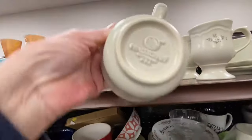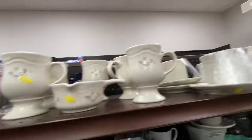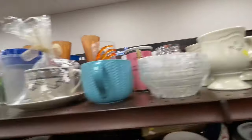Well, these are cute. I don't need these — I'm just showing them to you so one of you knows that they're here and you can buy them.